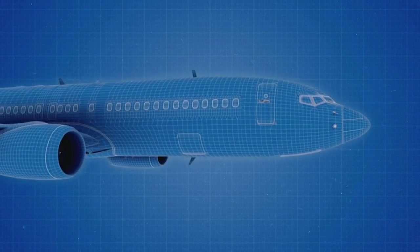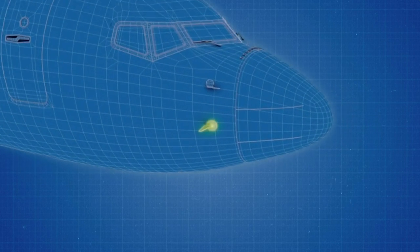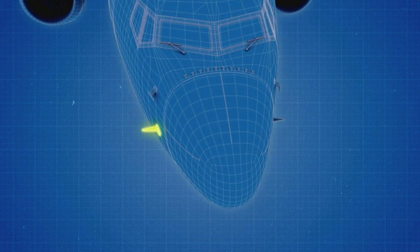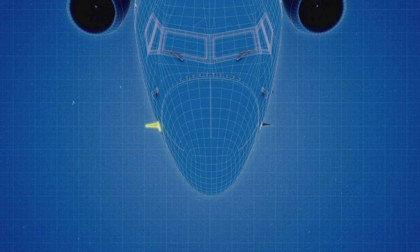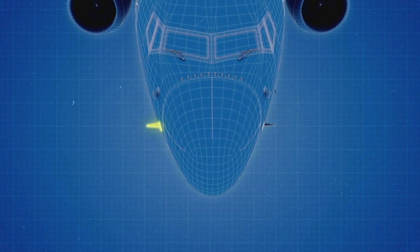Otherwise known as MCAS. MCAS was designed as a safety feature for certain rare flight conditions. If it thought the plane's nose was too high, it had the power to push it back down. It would base its decision on this sensor.